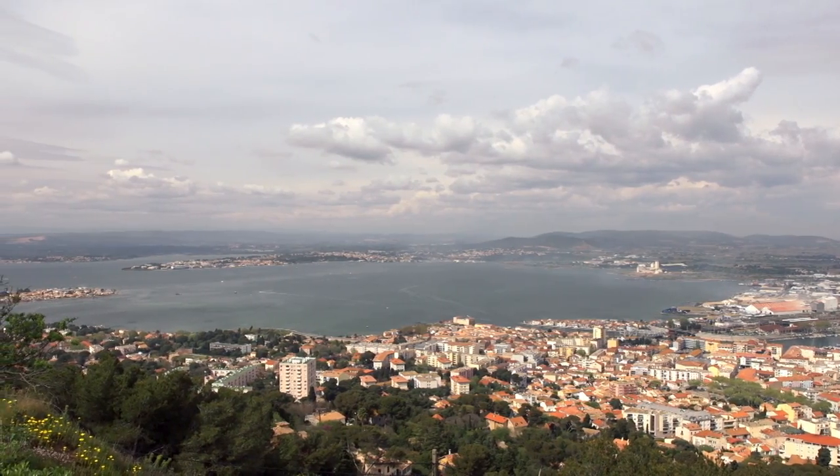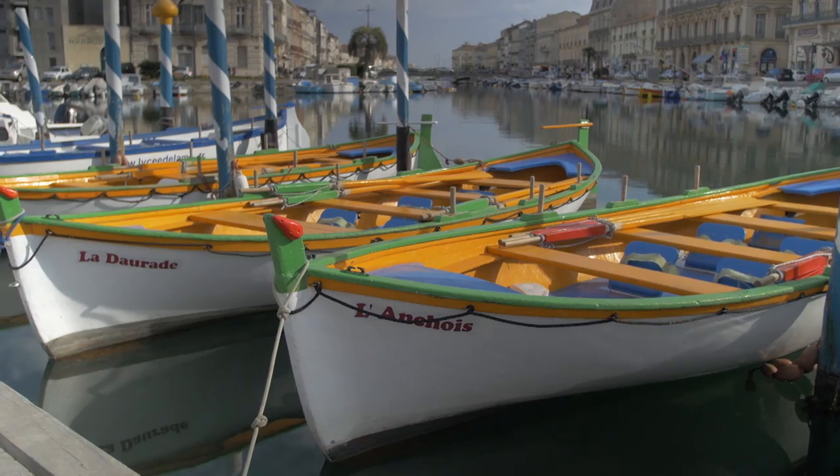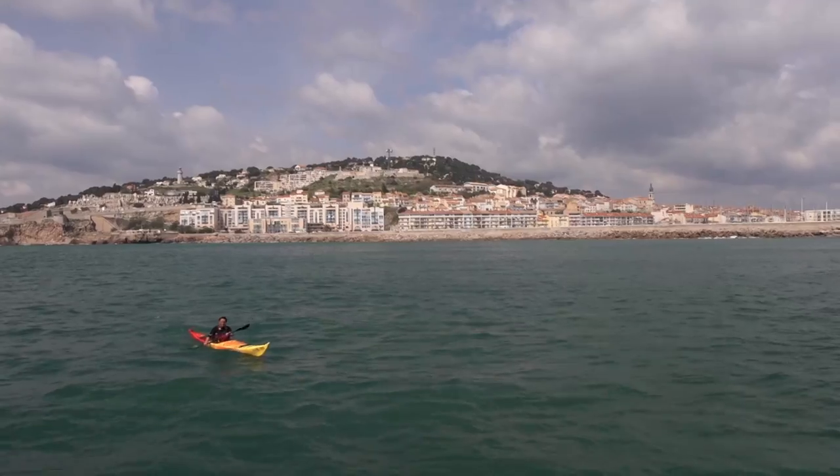For an oceanside experience, the rugged coastline and bustling channels of Sète are an ideal place to get your paddle wet, as we hooked up with Kayak Med for a tour of the area.